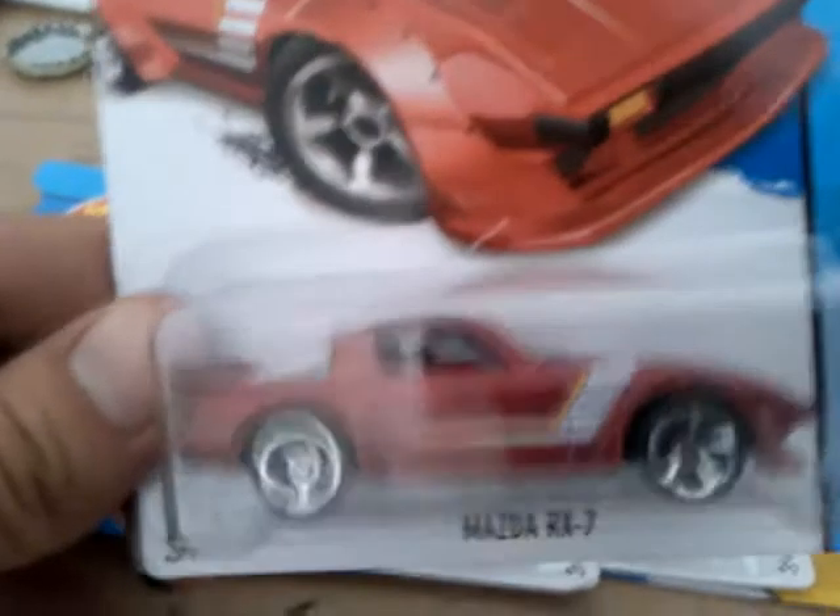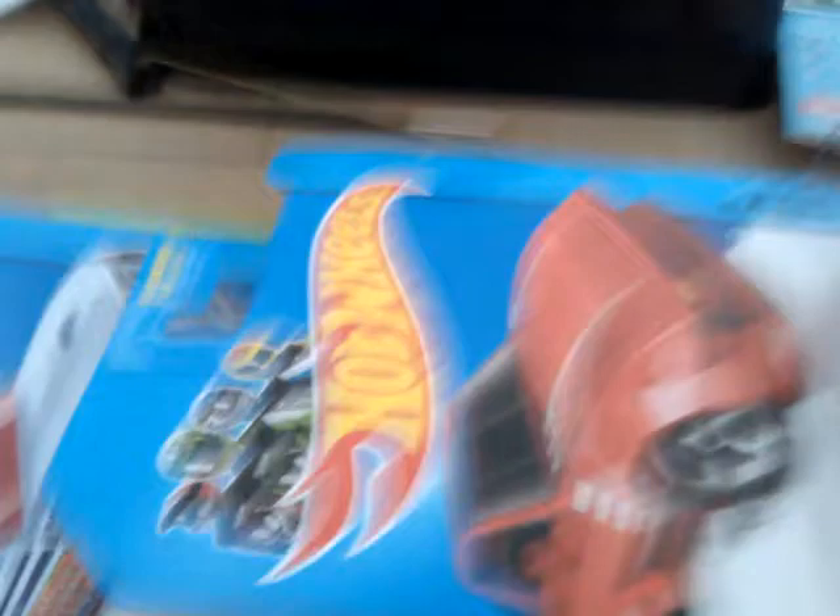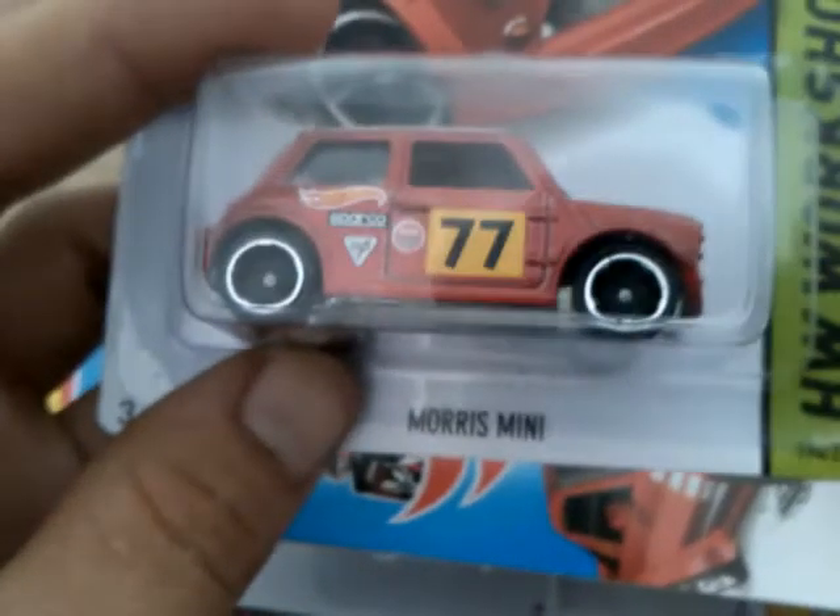Then I went to Pound Land and they had some new cars in. I only managed to pick two up again because money was tight — one the other day and one yesterday. I picked up the RX-7 with the roll bar the other day, and yesterday I finally picked up a Morris Mini.